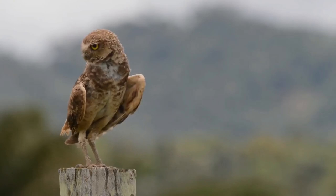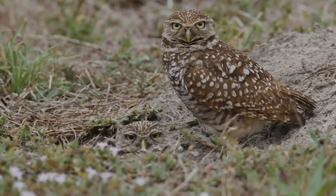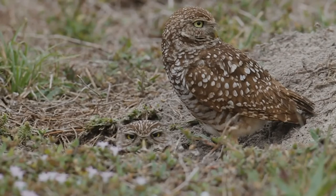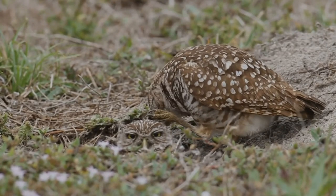Burrowing owls are slightly tolerant of human presence, often nesting near roads, farms, homes, and regularly maintained irrigation canals. The owls nest in a burrow, hence the name burrowing owl. If burrows are unavailable and the soil is not hard or rocky, the owls may excavate their own.